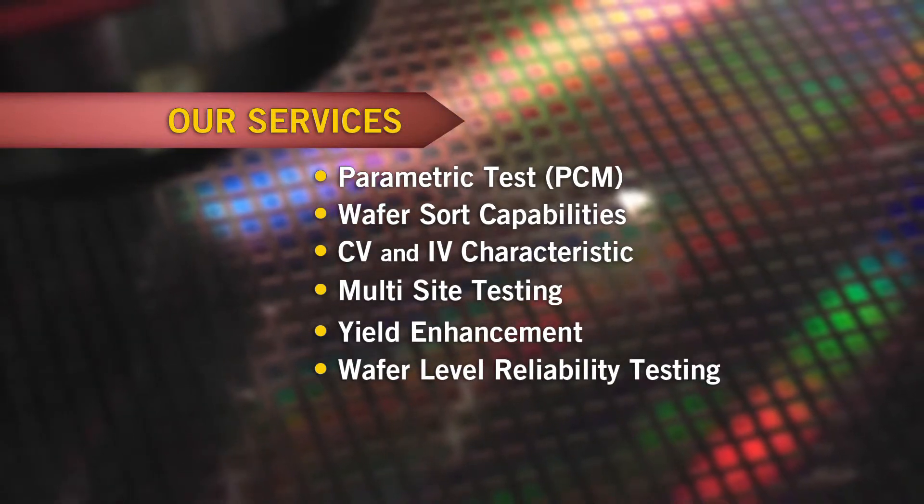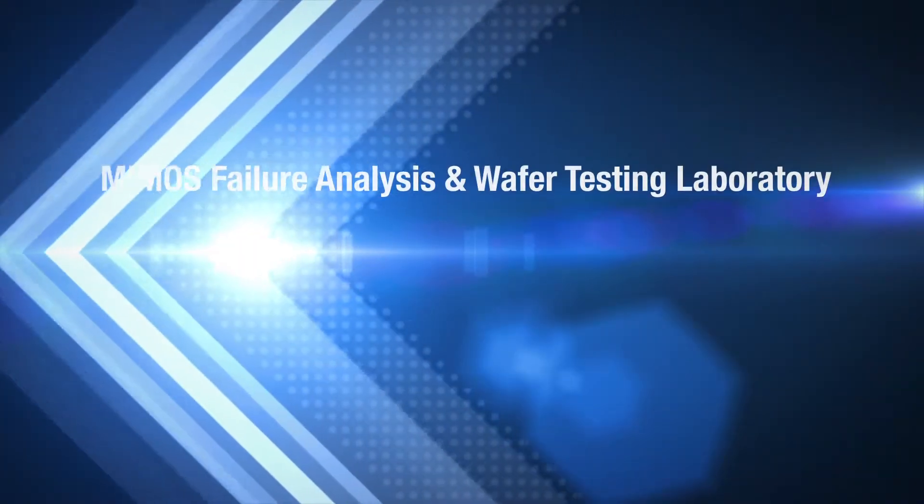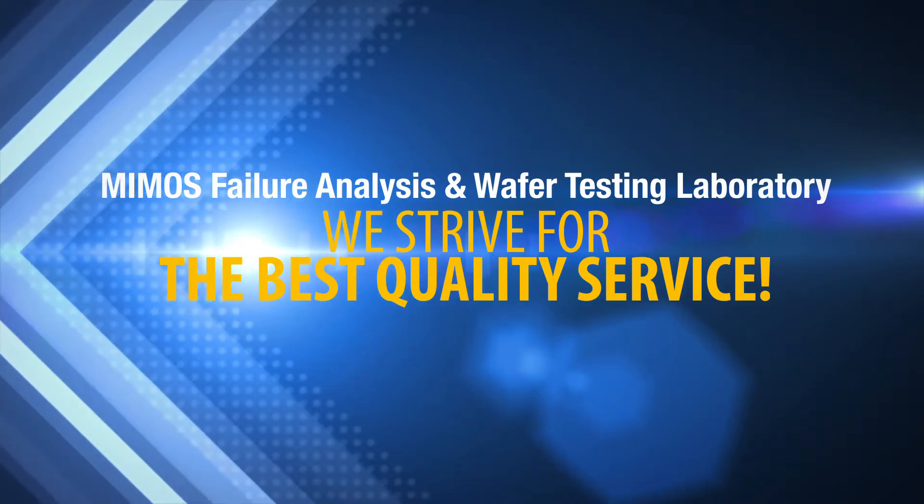At MIMOS Failure Analysis and Testing Laboratory, we strive for the best quality service.